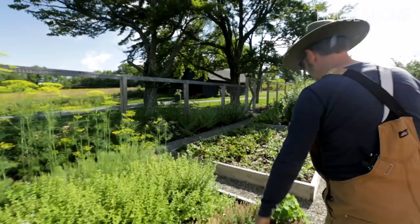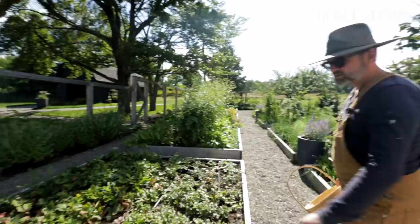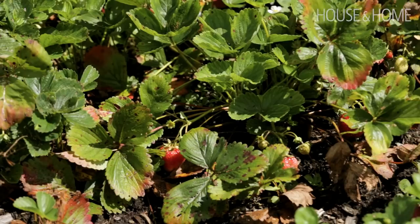Here we have the strawberries — obviously they're off season but you can still see some of them. I think we produce about five kilos with this small bed, enough for cakes and pies.